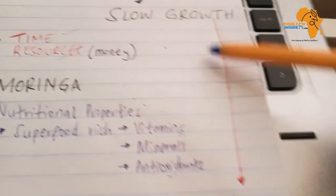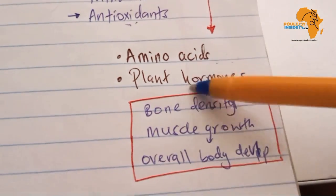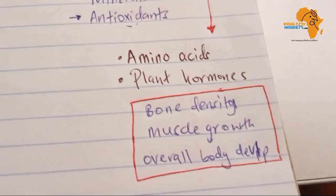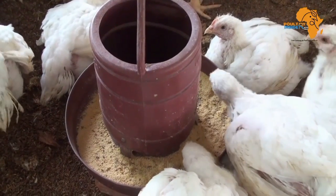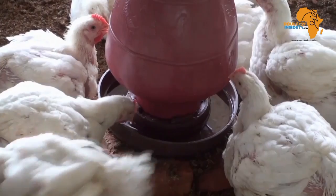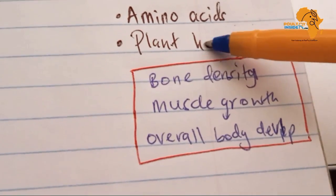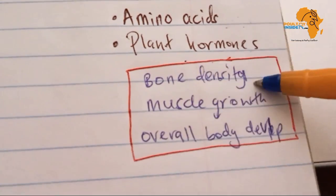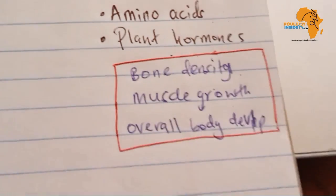For slow growth, Moringa contains important amino acids and plant hormones which help in boosting the growth of your chicks. This will help the chicks reach the desired weight in the expected time, especially for broiler birds which are expected to reach market weight in five weeks. Moringa enhances bone density, so muscles have somewhere to attach and grow, promoting muscle growth and overall body development.